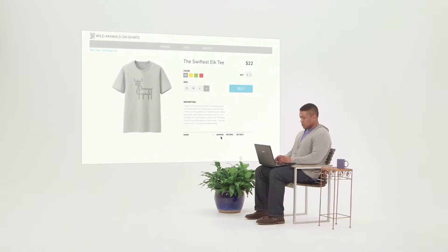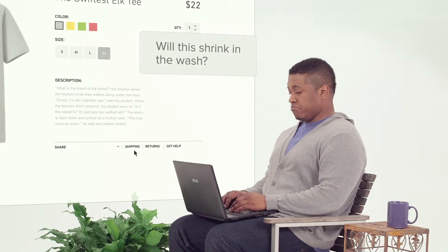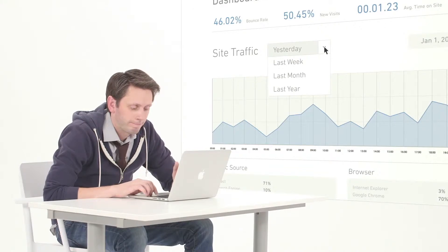Because no matter how great your website looks, it can sometimes feel like a lonely place for your customers. And no matter how much data you've collected, you can't use it to help people on your website while they're actually there.